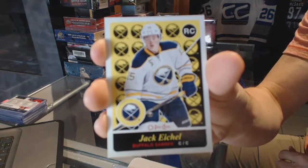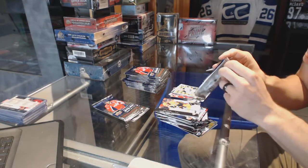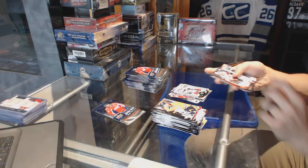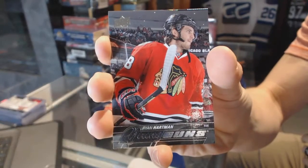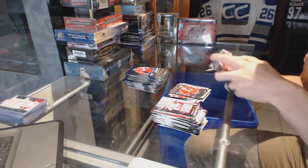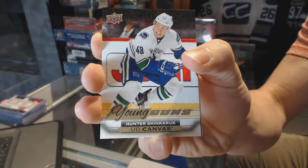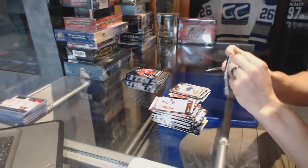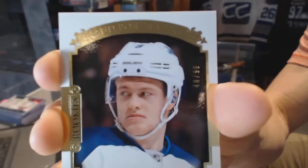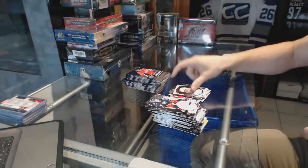OPC Retro Rookie for the Buffalo Sabres — Jack Eichel. OPC Update for the Jackets — Brandon Saad. Young Guns for the Chicago Blackhawks — Ryan Hartman. Young Guns Canvas for the Vancouver Canucks — Hunter Shin Carrick. And a Portraits Gold, number 40 of 99, for the Winnipeg Jets — Andrew Kopp.